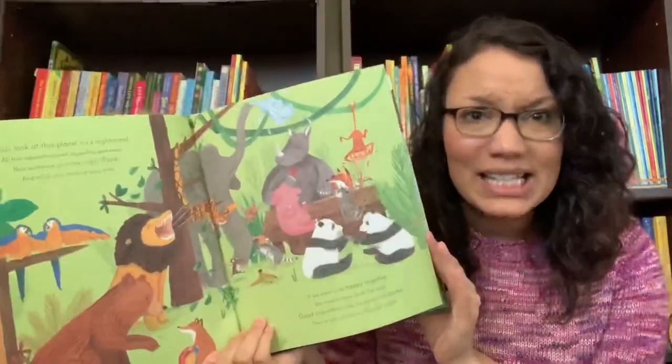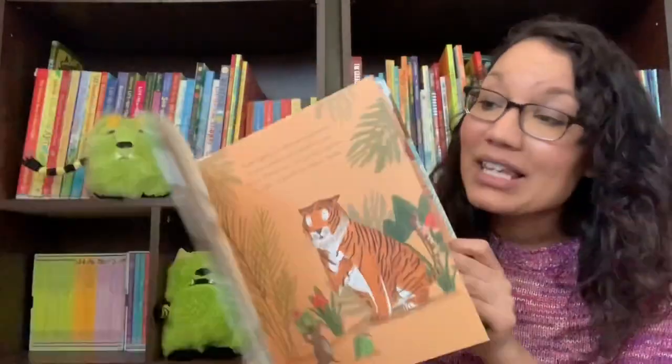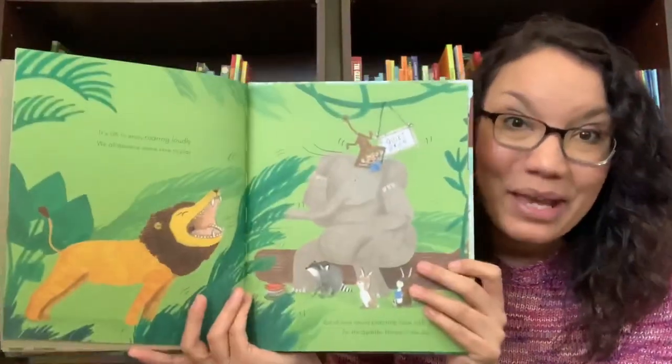Now that we've talked about poop and mud, maybe we need to discuss some manners. Let's say please and thank you. Let's say excuse me. And let's learn with our children appropriate behaviors and how to be polite.